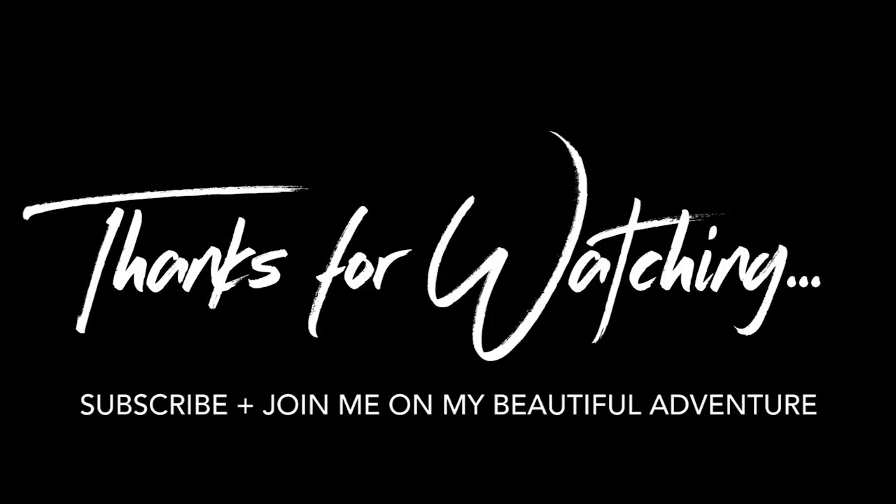And that's a wrap — my 2016 best of makeup! I hope you enjoyed this video. If we shared any of the same favourites, let me know in the comments below, or share your favourites so I can check them out too. If you enjoyed this video, please give it a thumbs up and subscribe to join me on my beautiful adventure. Bye!